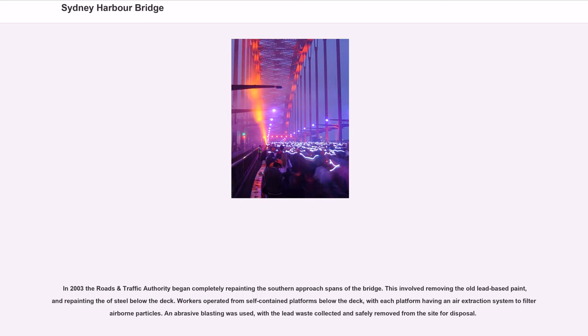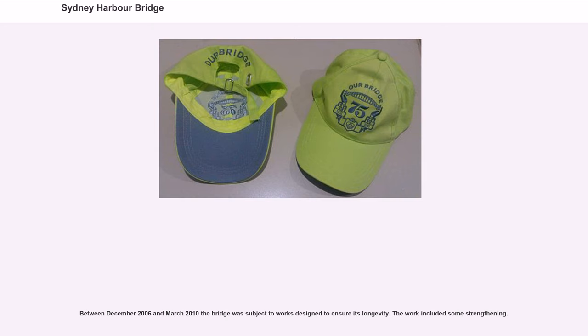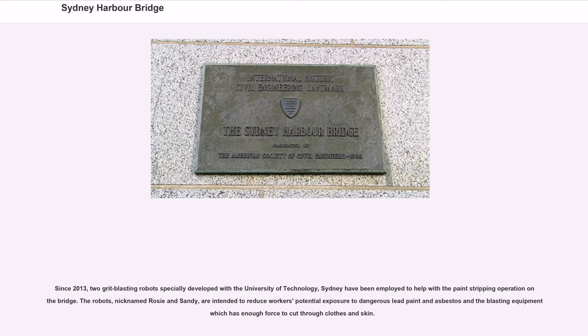In 2003 the Roads and Traffic Authority began completely repainting the southern approach spans of the bridge, involving removing old lead-based paint from the steel below the deck. Workers operated from self-contained platforms below the deck, with each platform having an air extraction system to filter airborne particles, and abrasive blasting was used with the lead waste collected and safely removed. Between December 2006 and March 2010 the bridge was subject to works designed to ensure its longevity. Since 2013, two grit-blasting robots specially developed with the University of Technology Sydney, nicknamed Rosie and Sandy, have been employed to help with the paint-stripping operation, reducing workers' potential exposure to dangerous lead paint and asbestos.